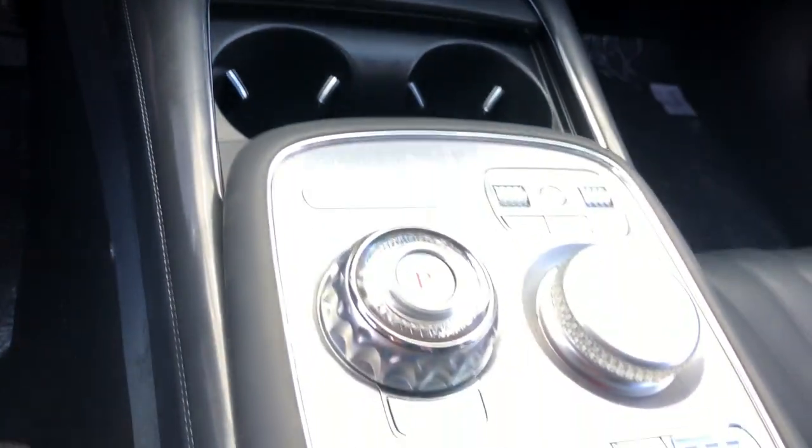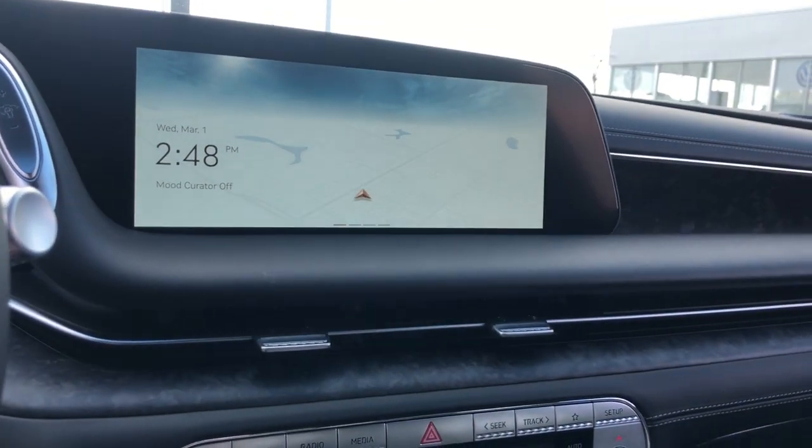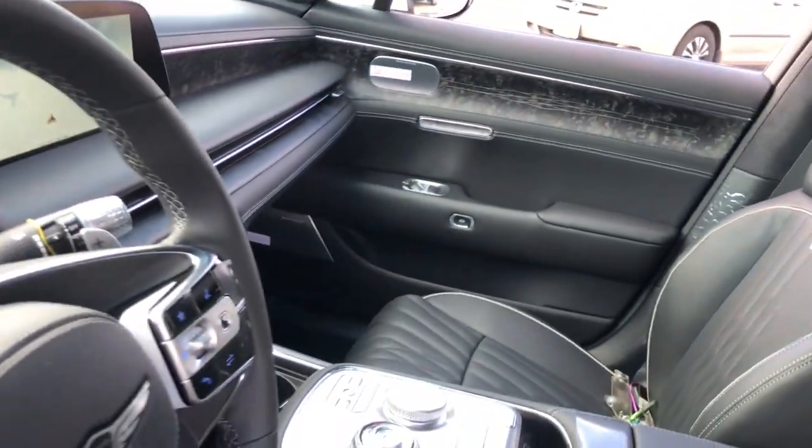Full-size luxury meets driver-focused design in this impeccable G90. See for yourself when you take it out for a road test. Our professional staff looks forward to giving you exceptional service.